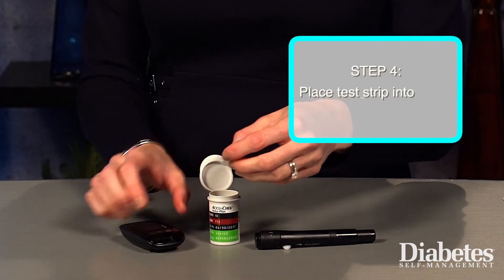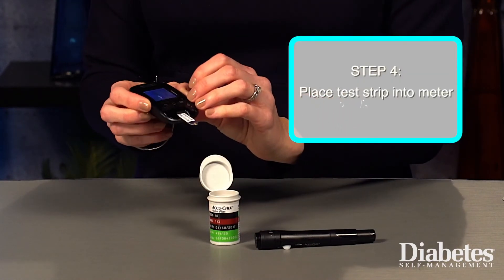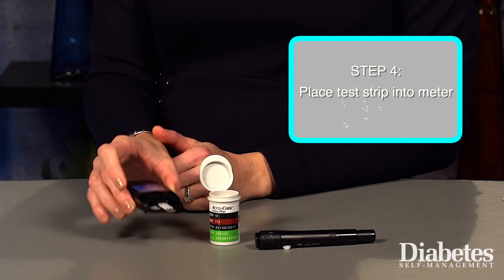Once your lancet device is loaded and ready to go, place one test strip into your meter. Usually inserting the test strip into your meter will turn the meter on. You'll want to wait until you see a display sign that the meter is ready to collect a blood sample.